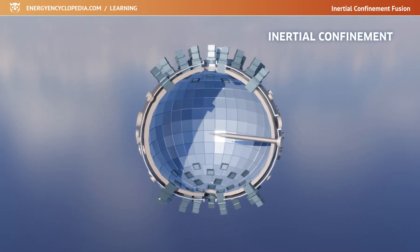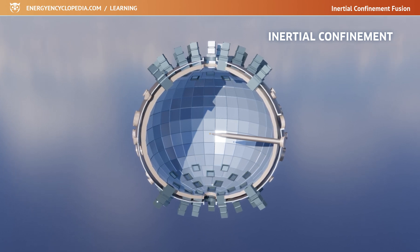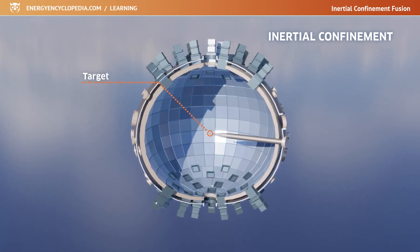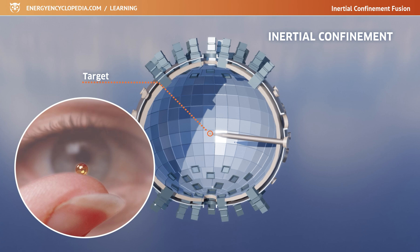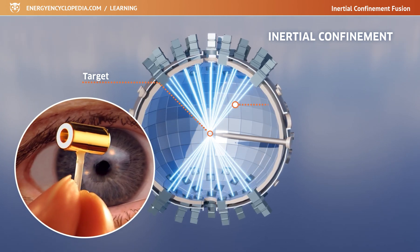Inertial confinement does not require any magnetic container or special device to hold the fusing atoms in place. All that is needed is a suitably designed fuel sphere called a target, and a mechanism by which it is rapidly and symmetrically compressed, called a driver.